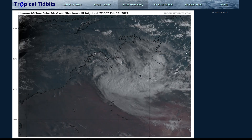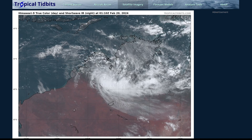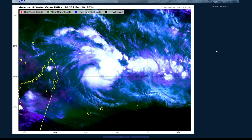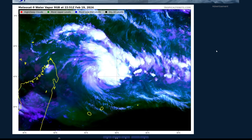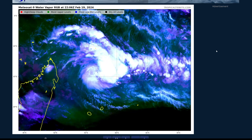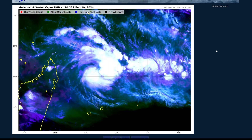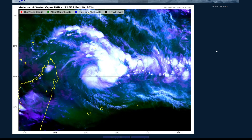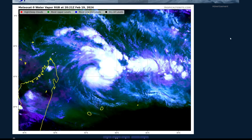I'll talk about Lincoln more if needed in future videos. Our main focus this week is going to be with Tropical Storm Alionar, and I'll have more uploads over the course of this week as it develops. For those in La Reunion and Mauritius, make sure you're taking the necessary precautions and stay safe ahead of the storm. I'll leave links to the weather offices at the top of the description so you can get the latest information. Thanks for watching.